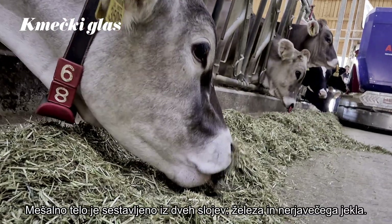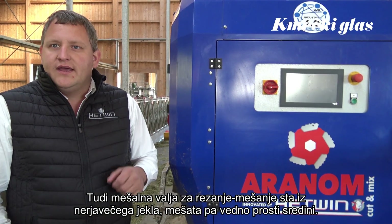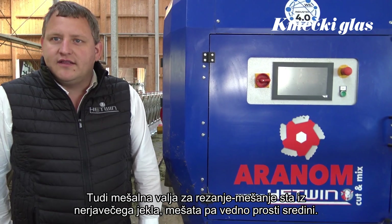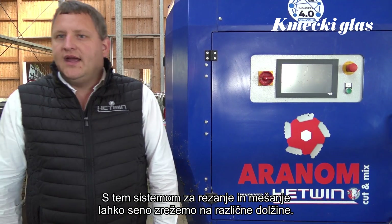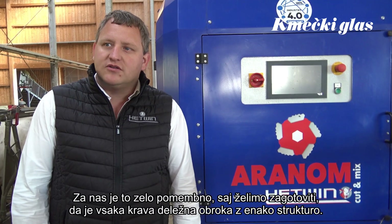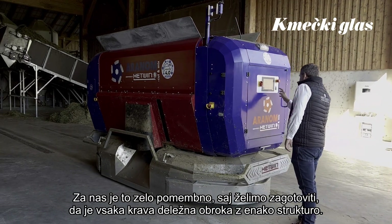The mixing body is a double layer iron — one layer with normal iron and the other layer is stainless steel. The augers are also made with stainless steel and there are knives on them, and it always mixes to the middle. It's called the mole cutting system. With this mixing system we can cut fiber, and that's very important because we want to make sure that every cow gets the same diet with no selection.